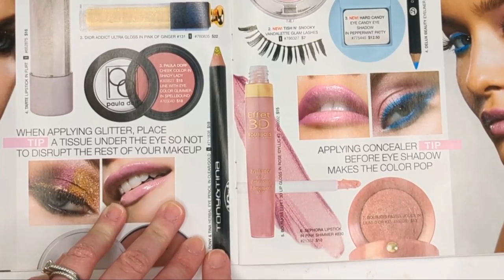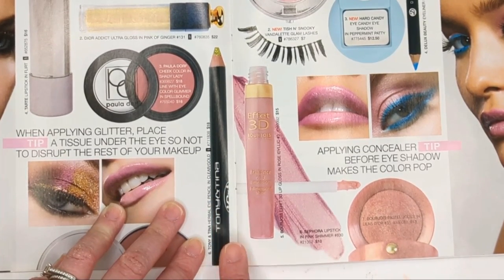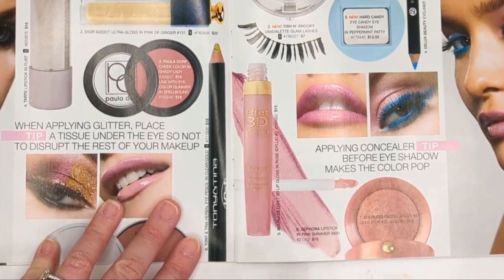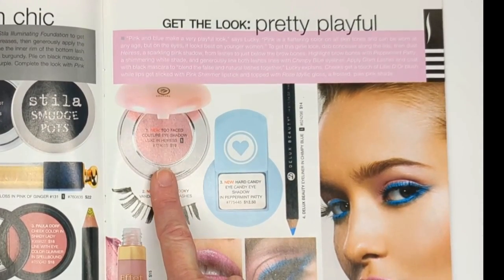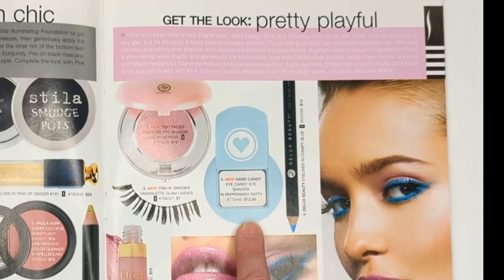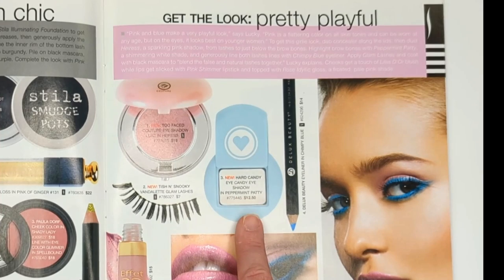Tony and Tina also had a makeup line - I'm not sure if that's still around, but this is one of their eye pencils. It was kind of like Urban Decay's line - a little more alternative, with a lot of color and glitter. Too Faced had these single eyeshadows - the Couture Eyeshadows, in the shade Eris. And Hard Candy was also sold at Sephora - this is one of their little single shadows in Peppermint Patty.